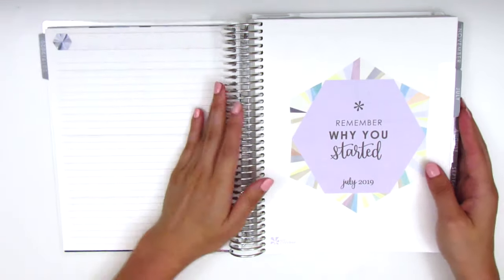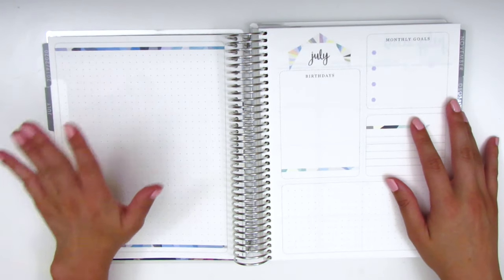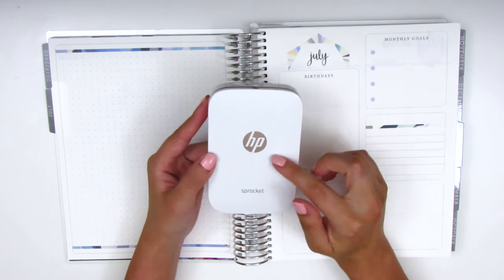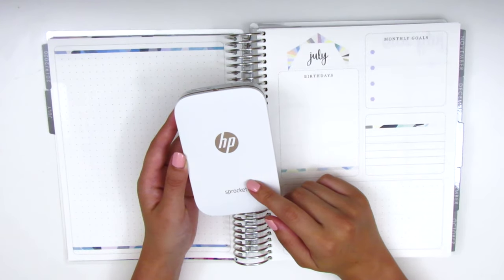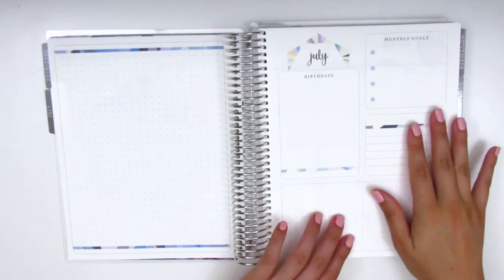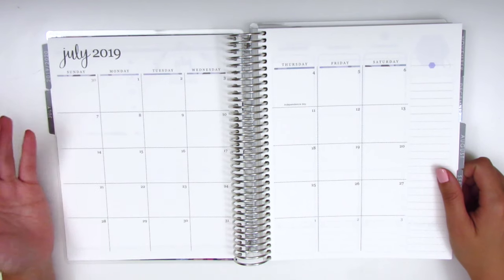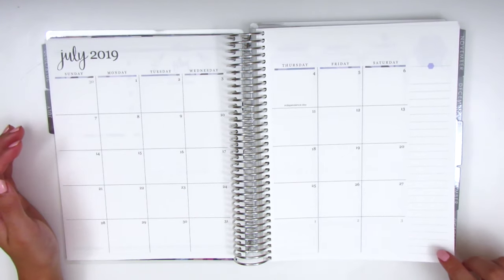Really quickly — we've got the first page of the month, and I actually really love this monthly section. I recently purchased an HP Sprocket, which is a handheld photo printer that doesn't require ink. I want to print some photos to scrapbook on this side and use the other side more functionally by filling in birthdays, goals, and these two boxes. The next monthly page is something I haven't really used before — I'm still deciding if I want to commit to it for the whole year.